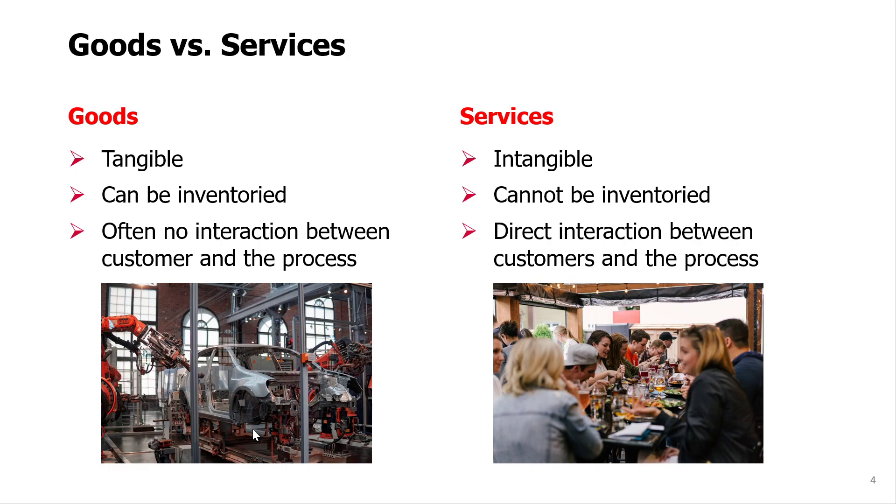On the other hand, services are intangible products — like watching a movie in a cinema, or having a health service provided, or having a meal in a restaurant. They are intangible, they cannot be stored in inventory, and they require direct interaction between customers and the process.